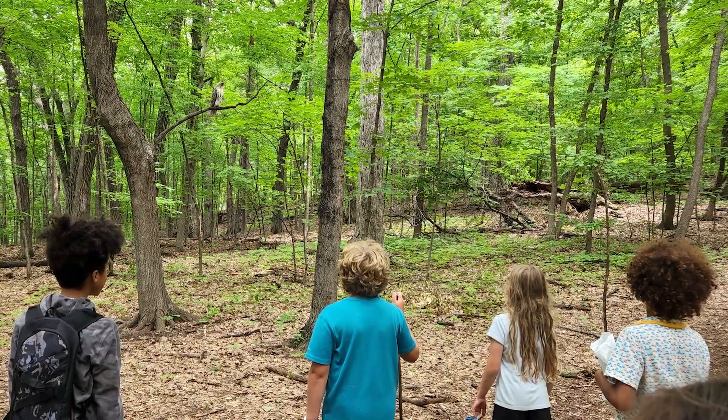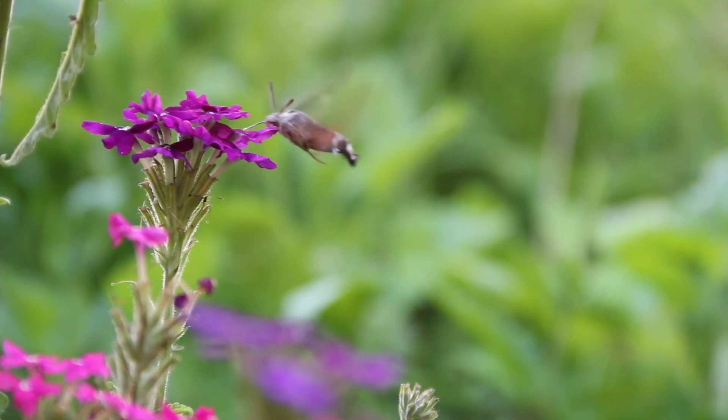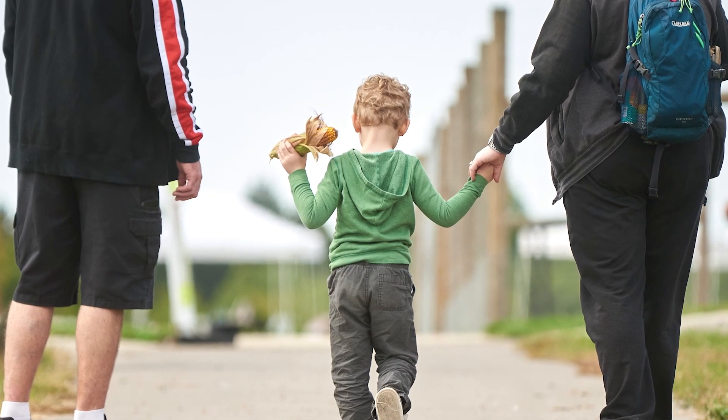The diversity of trees in that collection will attract nature, attract birds, attract insects, and be part of that whole web of life that we come out to the Arboretum to experience.